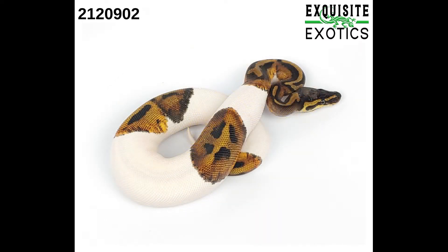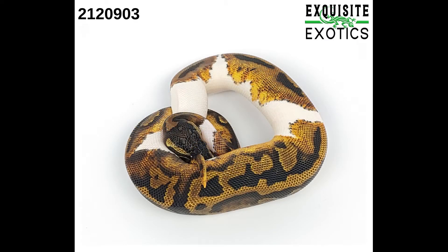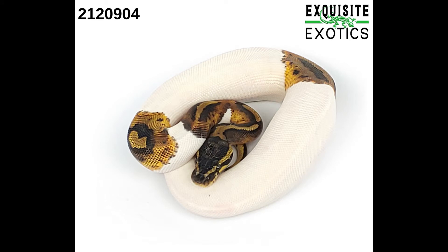Next we have number 212-0902, a female pied, 163 grams, price $350. Next is number 212-0903, a female pied, 176 grams, price $350. Next is number 212-0904, a female pied, 161 grams, price $350.